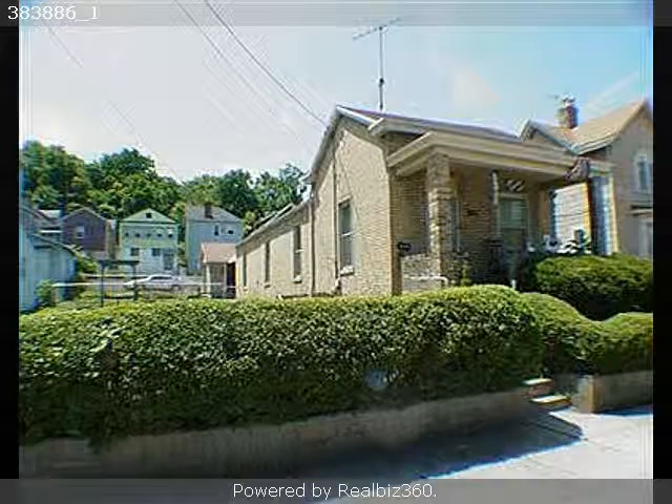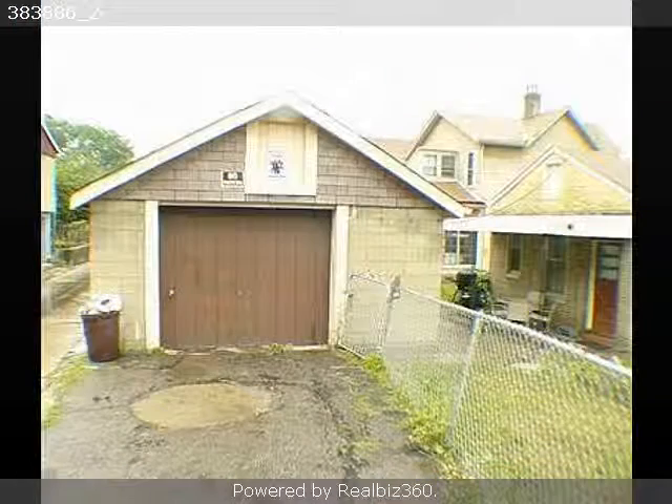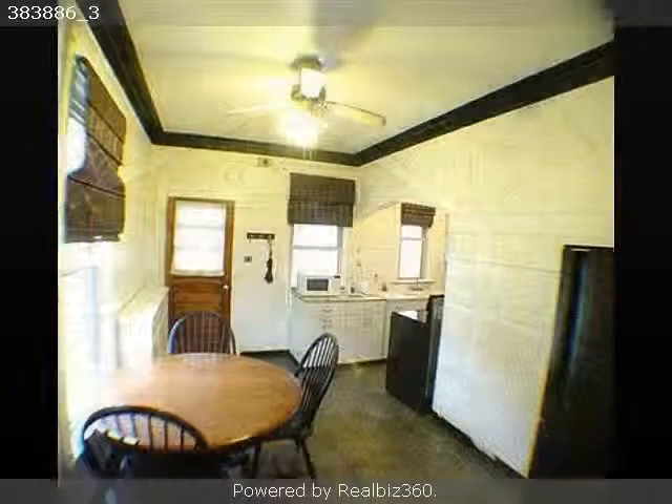Interior features of this property include walk-in closets, an eat-in kitchen, air conditioning, natural gas heat, and an unfinished basement.